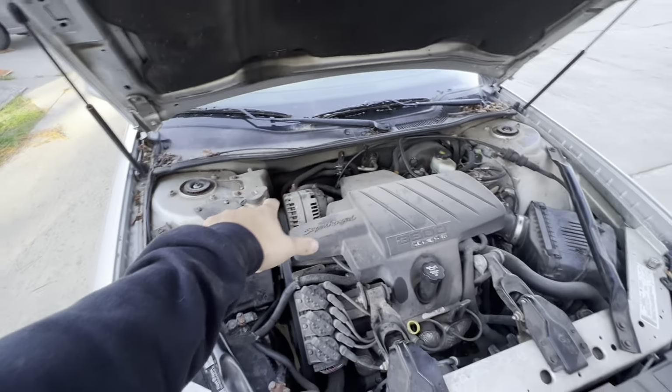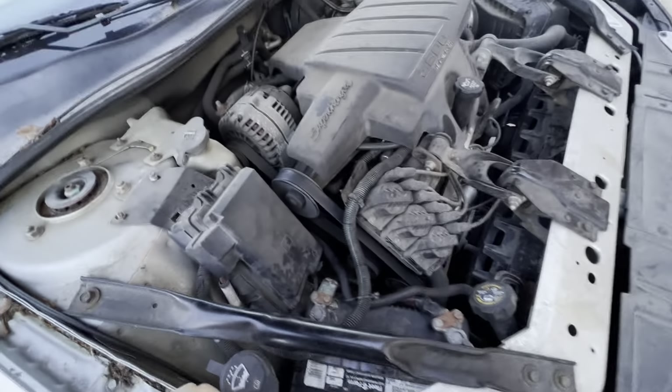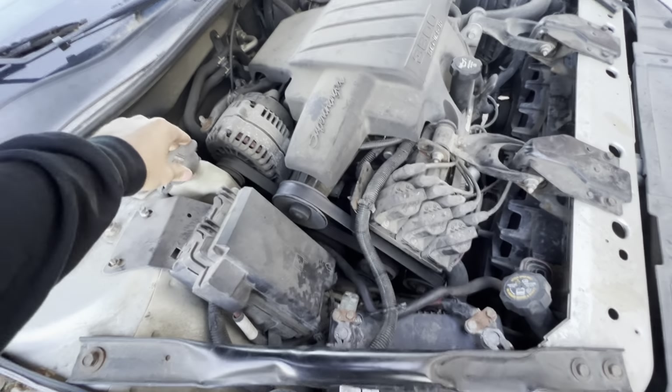For sure I'm doing spark plugs and a power steering pump because it winds really bad — and it is the pump, it's not the torque converter. The transmission seems fine. It shifts a little lazily, but most of these do.